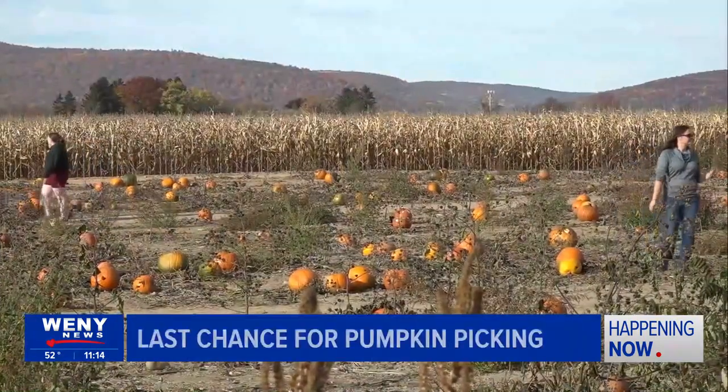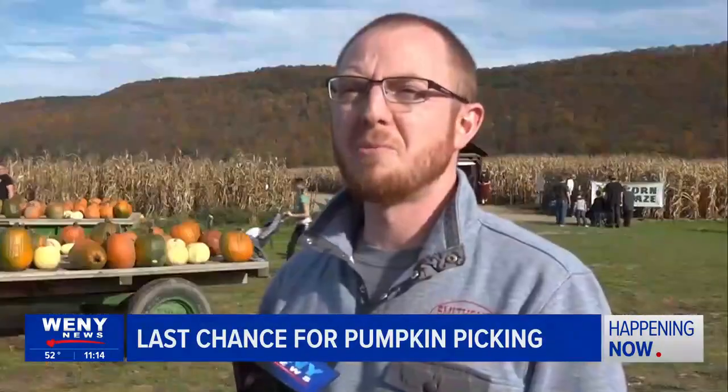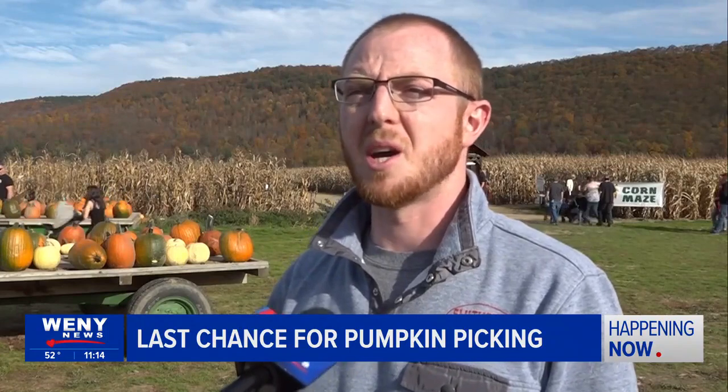Smith encourages people to check out a local patch before heading to the grocery store for a pumpkin. "You get a lot more variety. We plant dozens of different seeds, different colors — we've got white, speckled, orange, and green, and different sized stems."